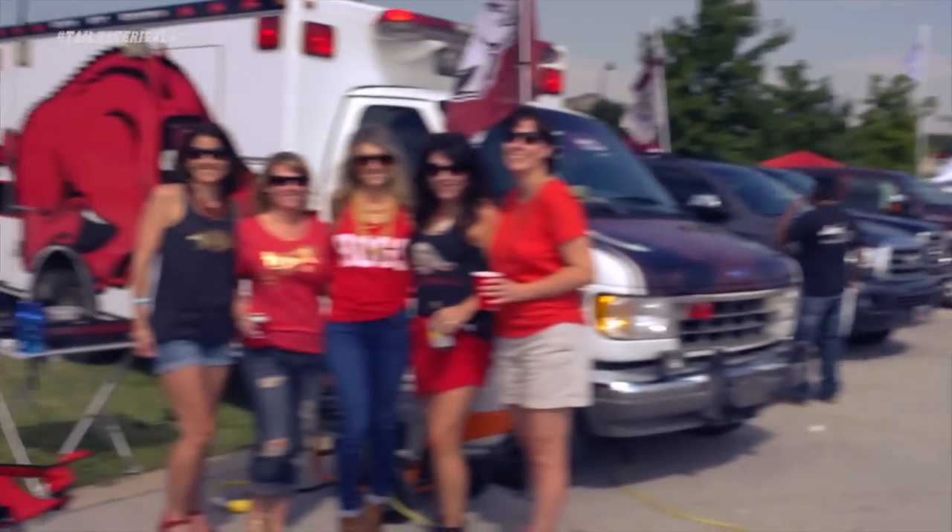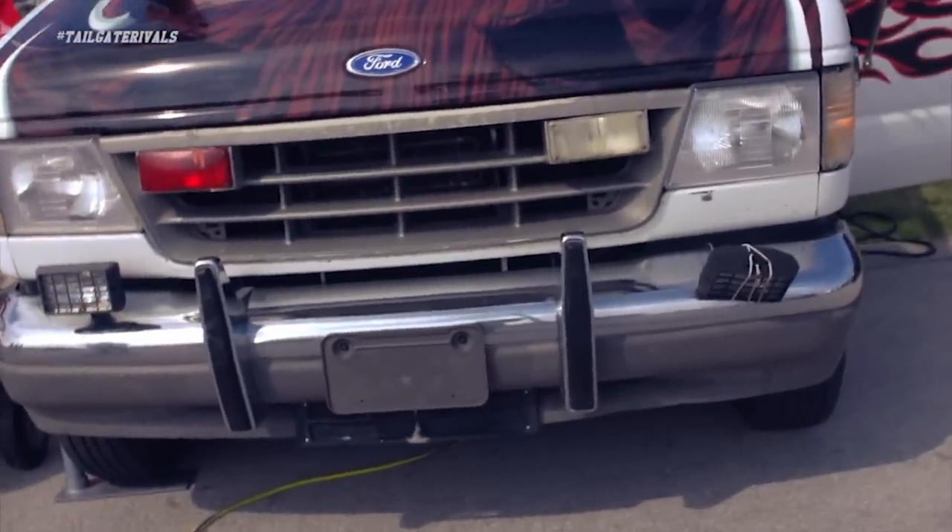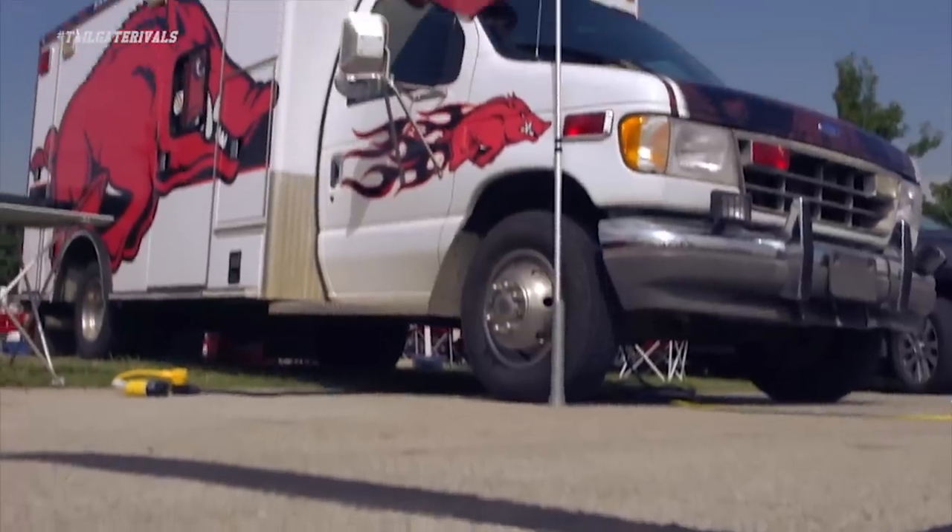I'd say I rank it the best ambulance around. There's one other ambulance that I've seen in the lot up there, but ours has the traditional logo and there's no question about whose team it's for.